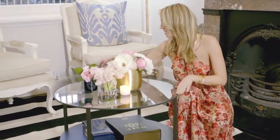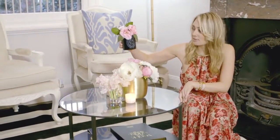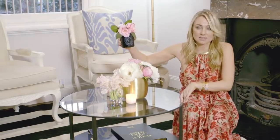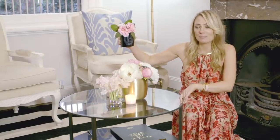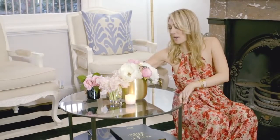My last cheap decorating tip is that I reuse my Diptyque candles as vases. I absolutely love buying candles, and once they've burnt down I reuse the jars as vases. It's a really nice way of holding on to the candle after it's been used up, keeping the memory, and repurposing it as a vase.